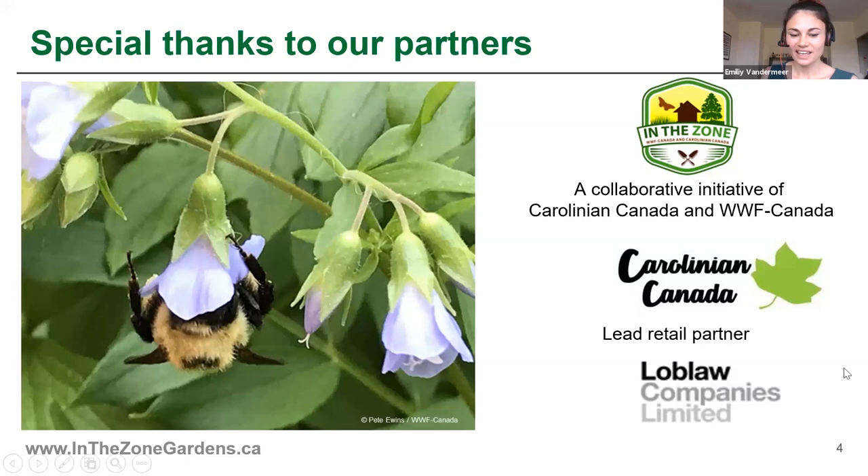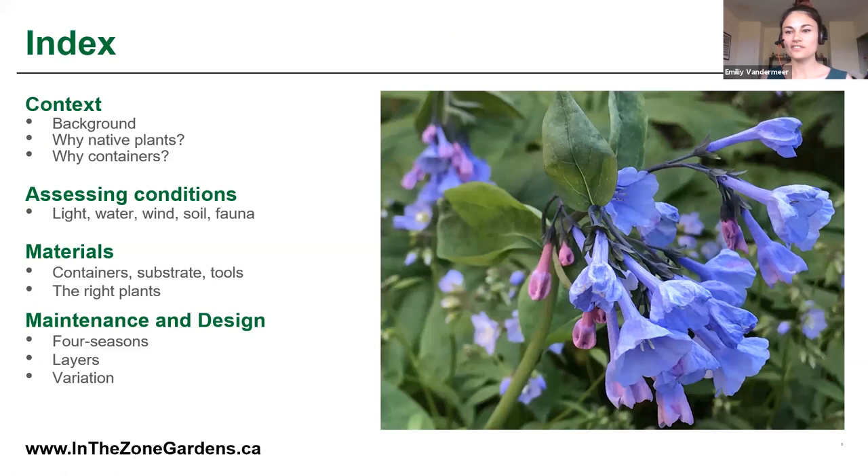Today, Ryan is going to walk you through all this information on container gardens, and then he is going to go live from his balcony to do a demo container garden planting. You'll see firsthand from his camera. After that, there'll be an opportunity to ask your questions using the Q&A bar where you can type those in, and we'll be sure to get to those at the end of the presentation. So Ryan, I'm going to pass this over to you.